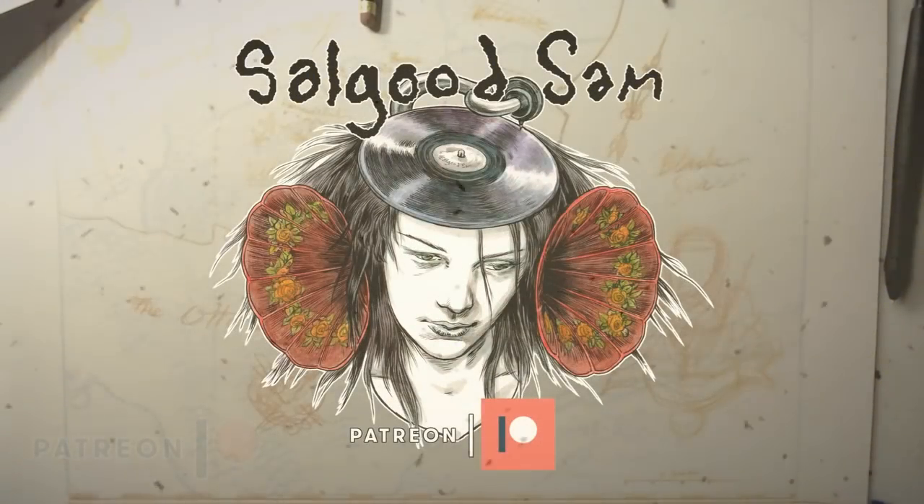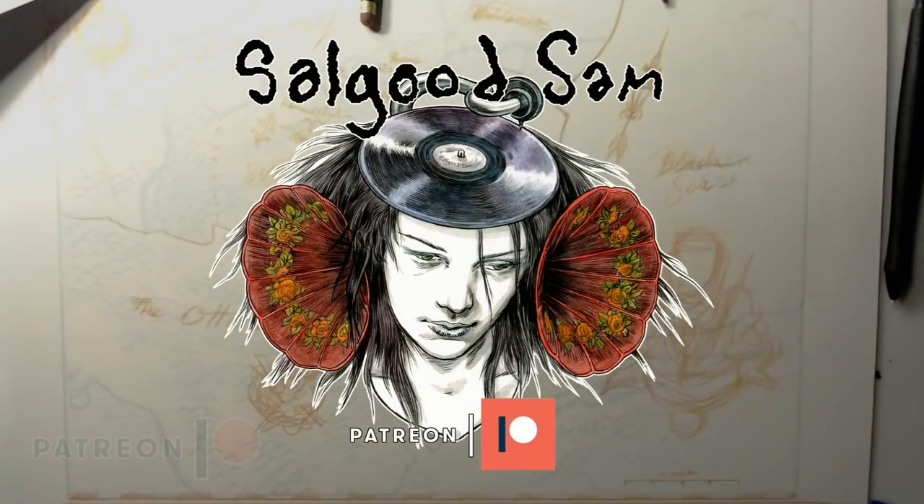Hey, Internet! This is Sal Good Sam. I wanted to do a short vlog about something that's going on in the studio right now.